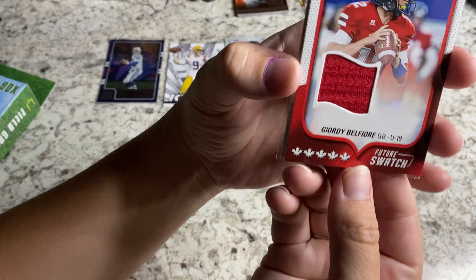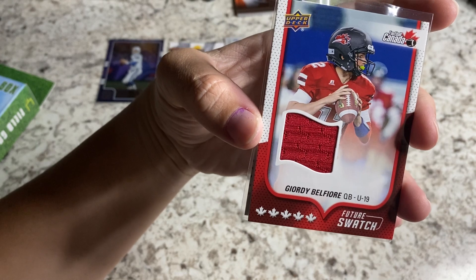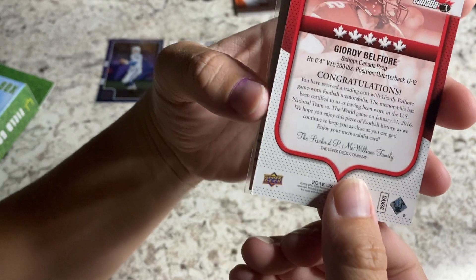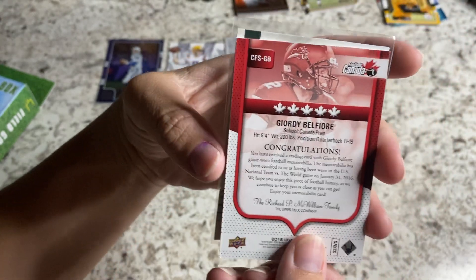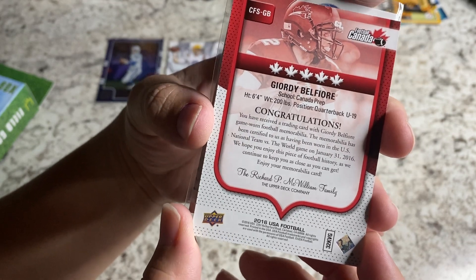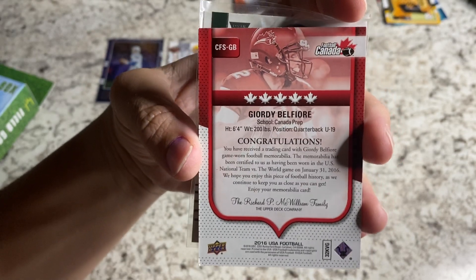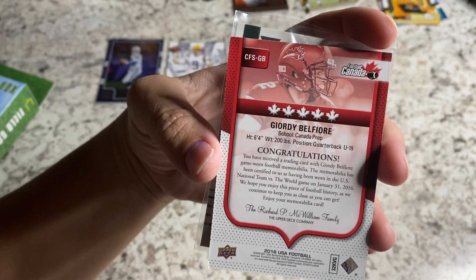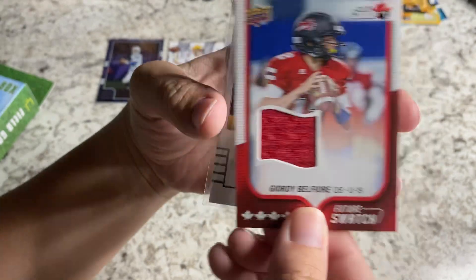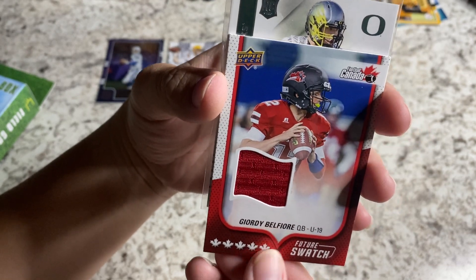What do we got here? Memorabilia is... Gjordi Belfiore. Interesting. Future Swatch. My Canadian football fans, you will have to let me know in the comments below what I should think about Gjordi Belfiore — or maybe it's Jordi. I could not tell you. Over in Canada, it could be Jordi. I'm not really sure what to think. I'm pretty confused right now. Upper Deck — always keeping me on my toes. Is that game used? Future Swatch. Interesting.